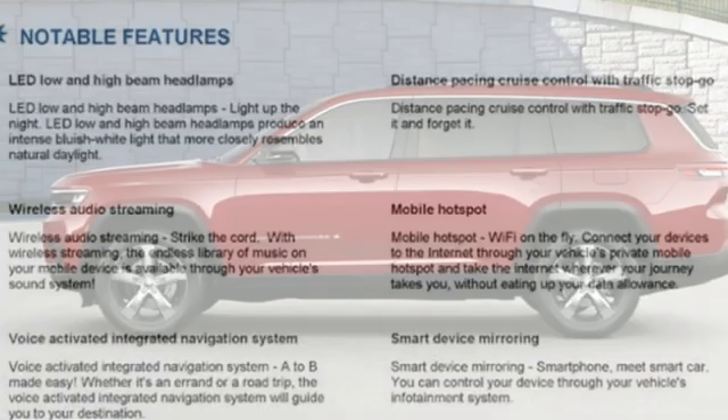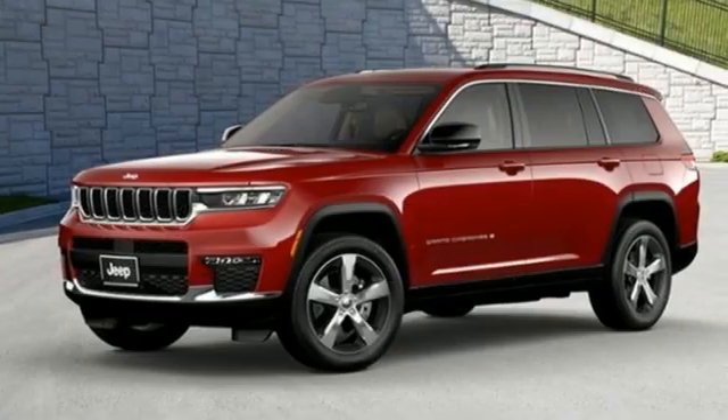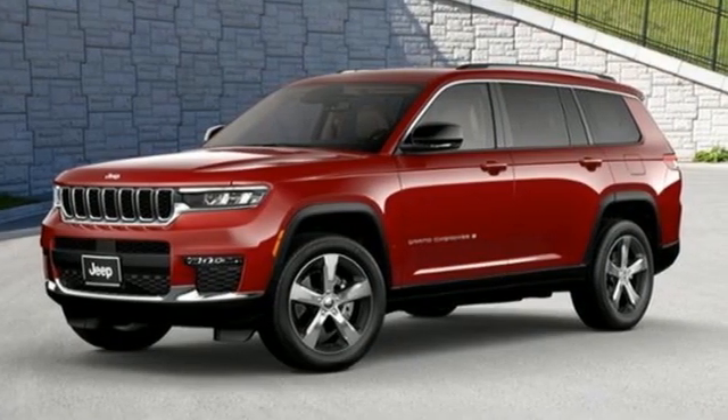Automatic transmission. They say a journey of a thousand miles begins with one step. Well, in this case, it begins with a test drive. Start your next adventure today.